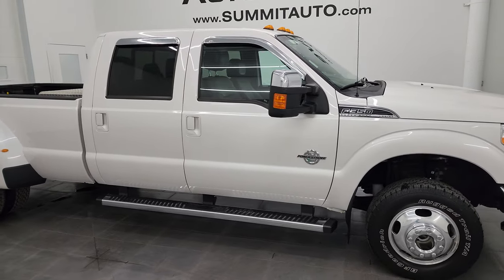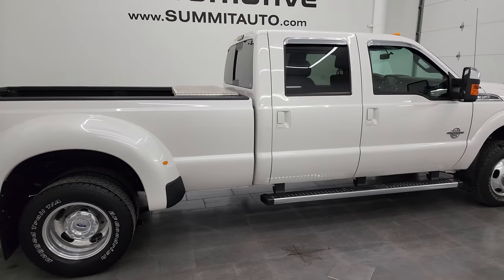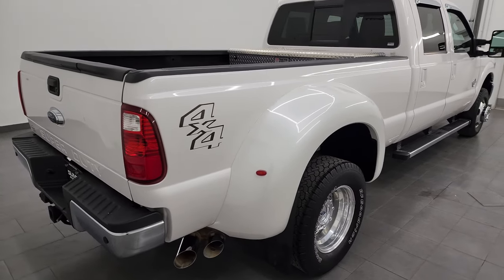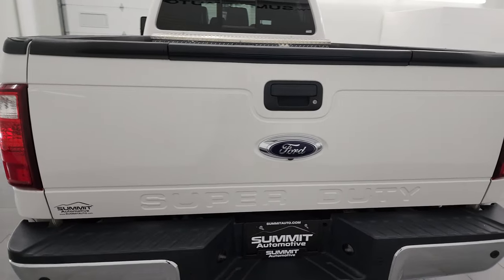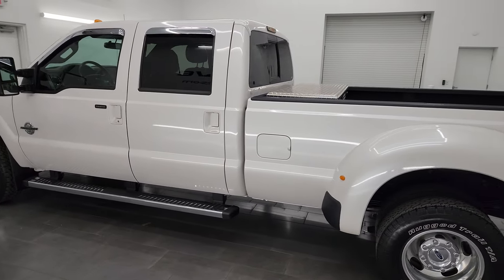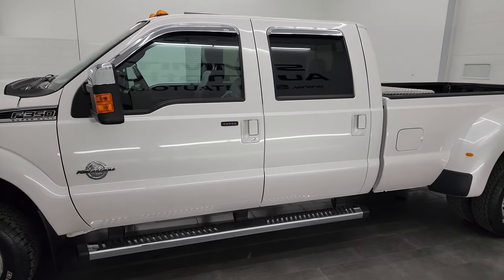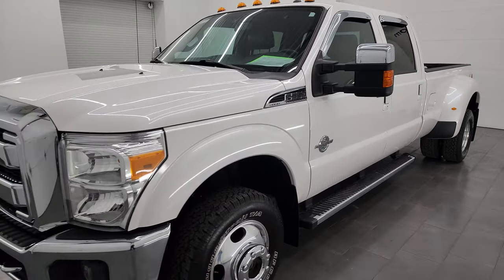Hey, this is Brett, and this 2016 Ford F-350 crew cab, long box, dual rear wheel, Lariat Ultimate is stock number 14433Z. I am here at Summit Automotive in Fond du Lac, Wisconsin, your new and used heavy-duty truck headquarters. This 2016 Ford F-350 has the 6.7-liter Power Stroke diesel engine.